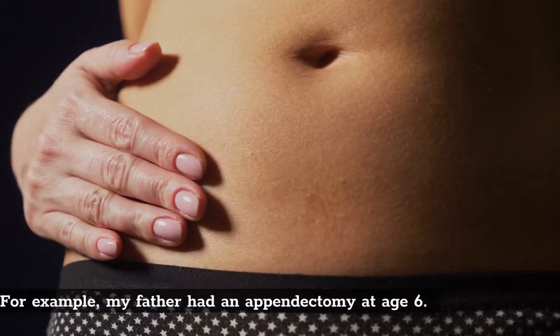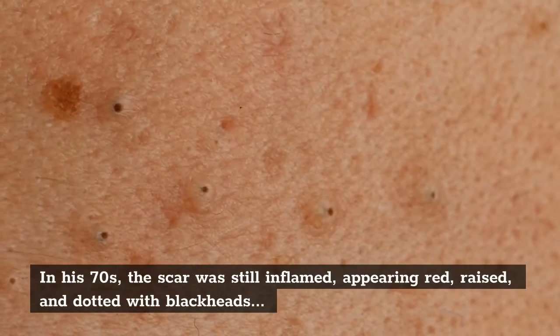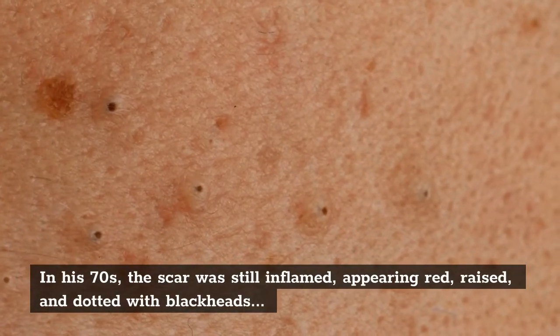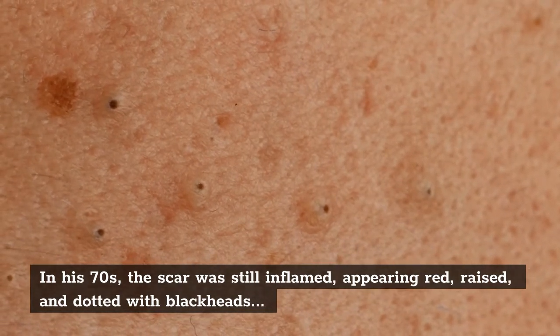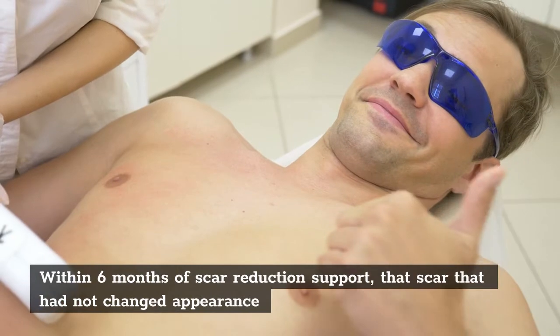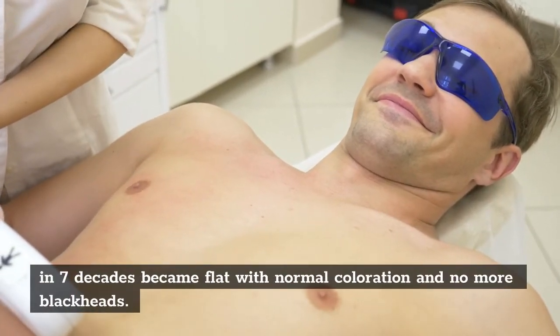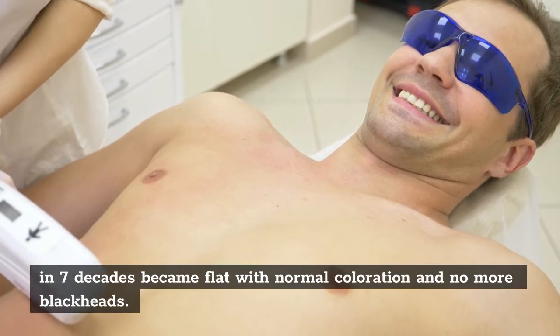For example, my father had an appendectomy at age 6. In his 70s, the scar was still inflamed, appearing red, raised, and dotted with blackheads. Within 6 months of scar reduction support, that scar — which had not changed appearance in 7 decades — became flat with normal coloration and no more blackheads.